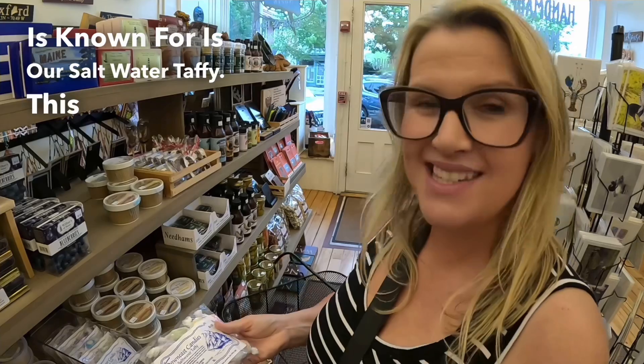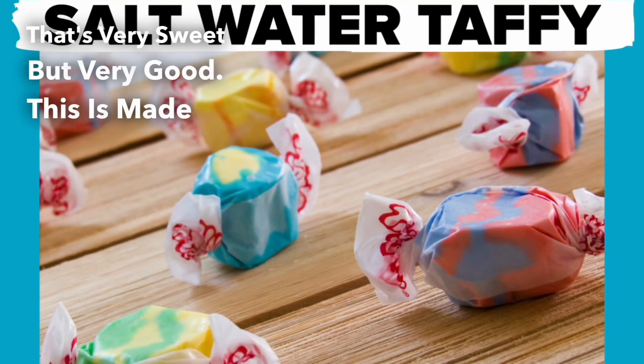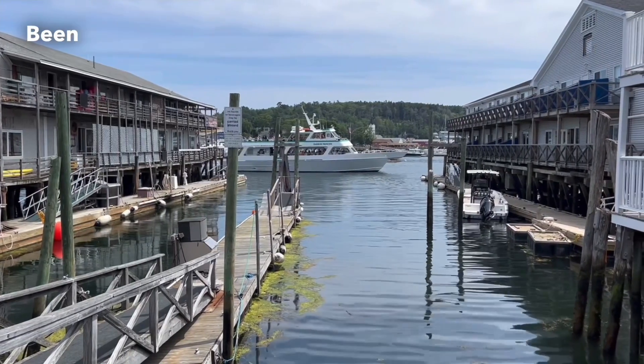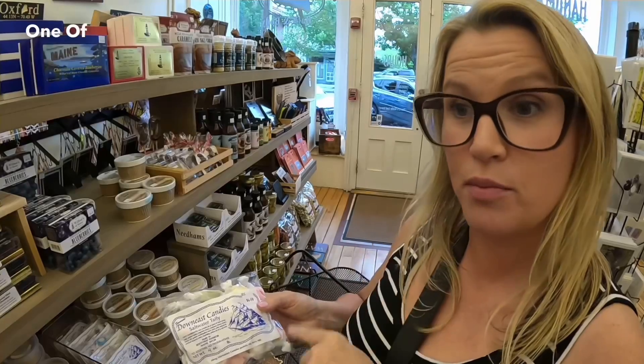Another thing Maine is known for is our saltwater taffy. This is a candy that's very sweet but very good. This is made in Boothbay Harbor, Maine — it's very beautiful there. Brent and I have been there several times. This is actually one of Brent's favorite candies made in Maine.